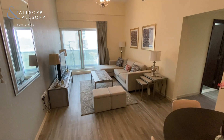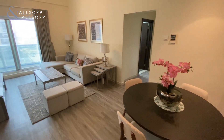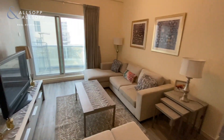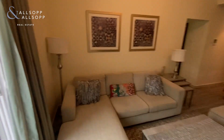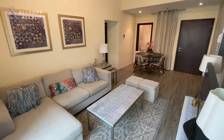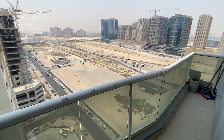As you come through the front door you come straight into the living and dining area. The living area has access to the balcony which provides open views.